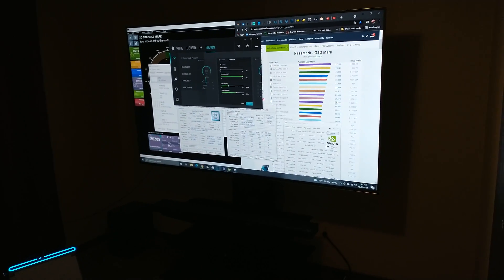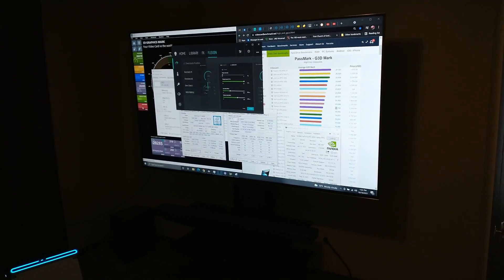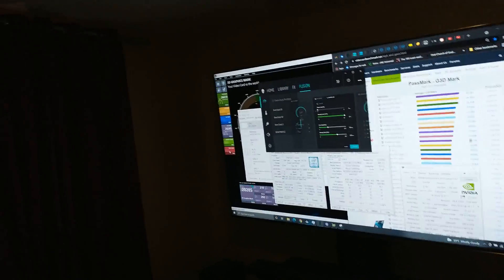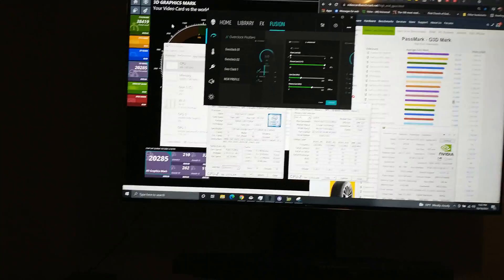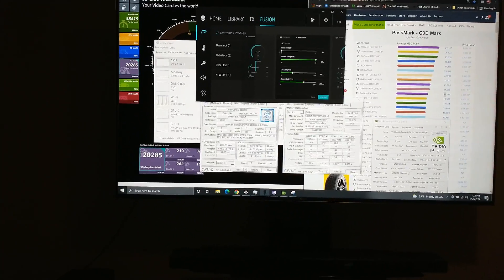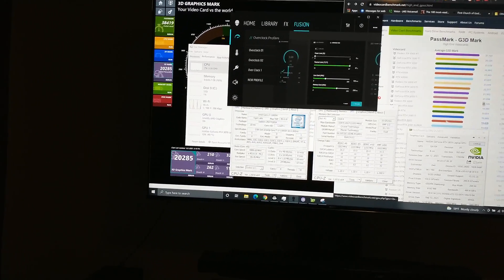I just ran PassMark benchmark, and on the PassMark benchmark you can see a score of 20,285. It says 'your video card versus the world.' If you go to the PassMark website, you can look at that score — I got 20,285.